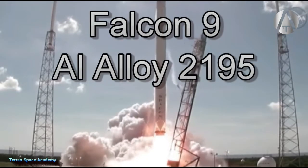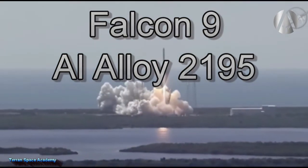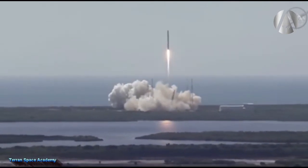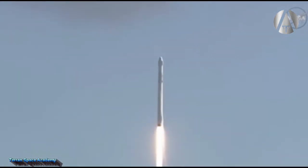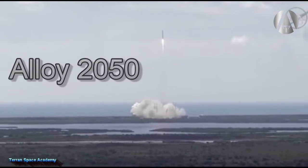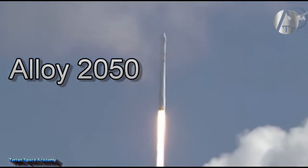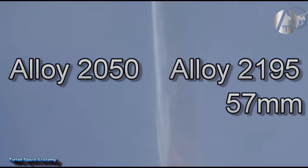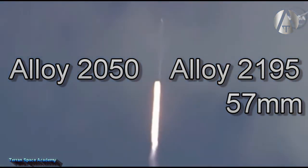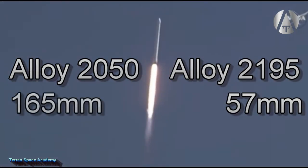The Falcon 9 uses aluminum alloy 2195, and that seems to have worked out well, but some other alloys are available with similar or even possibly better properties. These Airware alloys were specifically designed by Constellium for the aerospace industry. One of these is the aluminum alloy 2050, that replaced the 7050 alloy mentioned previously, and provides a 4% density reduction and a 5% elastic modulus improvement. Alloy 2195 can only be used up to a thickness of 57 millimeters or 2.5 inches, while alloy 2050 is stable up to a thickness of 16.5 centimeters or 6.5 inches.